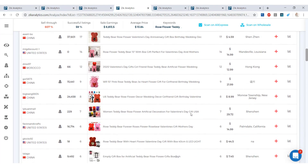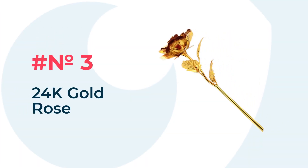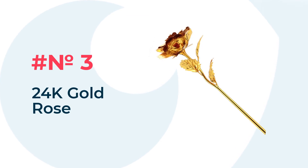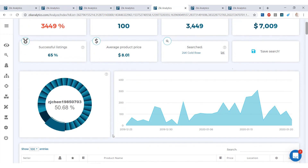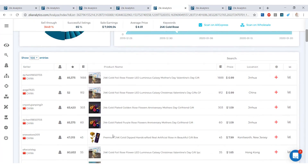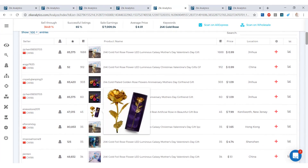Our third item on the list is the 24 Karat Gold Rose. Sales earnings are at $7,000, and the sell-through is at 3,449%, meaning for every 100 top listings there are 34 buyers per product. Scrolling down to the product list, I can show you what the gold rose looks like — it's a rose dipped in gold, a pretty cool item to have in your eBay store.